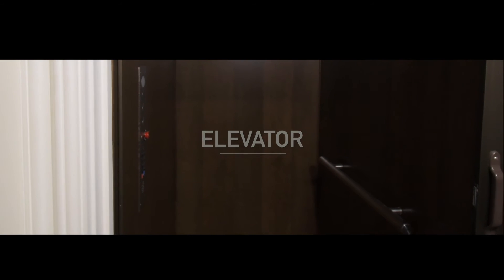Let's check out the daughter's suite. This elevator goes from the basement all the way to the second floor. Now let me show you the second floor apartment.